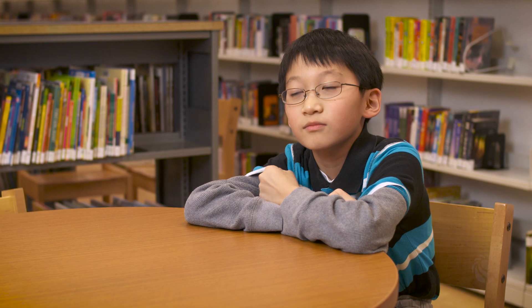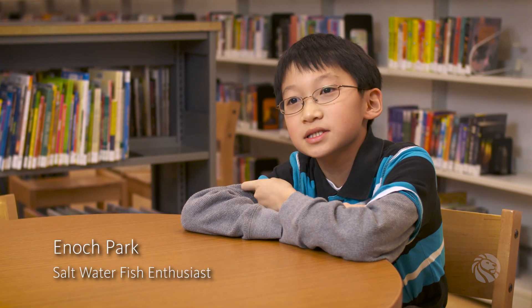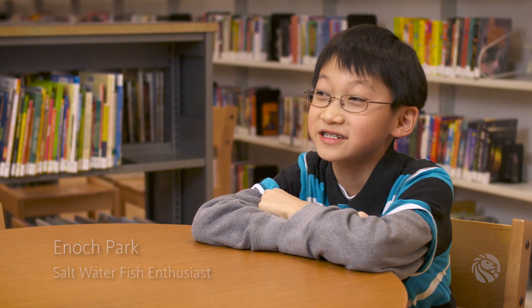Anything that has to do with marine life, I'm definitely gonna borrow it. My fish tank at home is a saltwater fish-only with live rock fish tank.